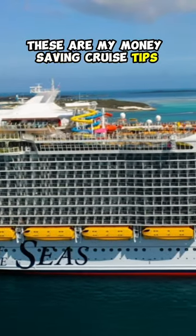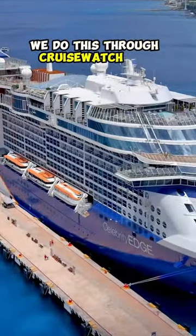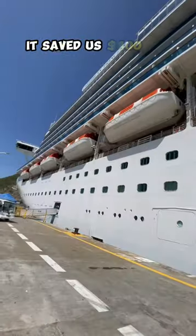These are my money-saving cruise tips. Number one: monitor your cruise price. We do this through cruisewatch.com. It saved us $400 on our last cruise.